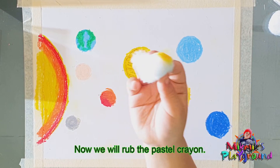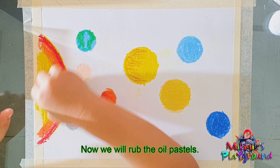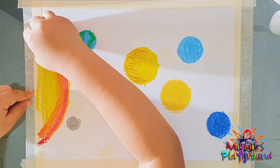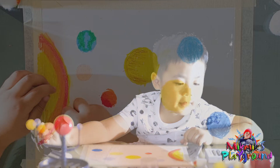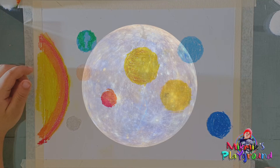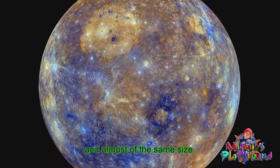Now we will rub the oil pastel. The first planet to do is Mercury. It's closest to the sun but it's not the hottest. It's similar to our moon, but many craters are of the same size.